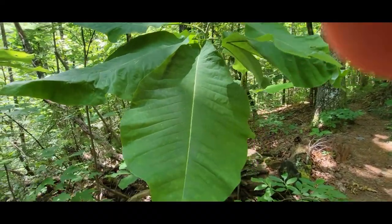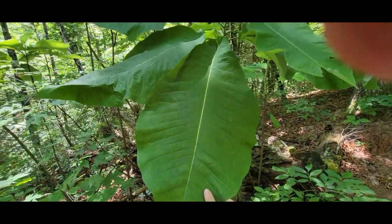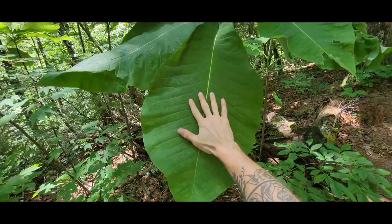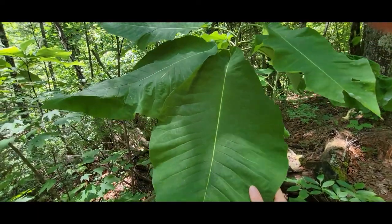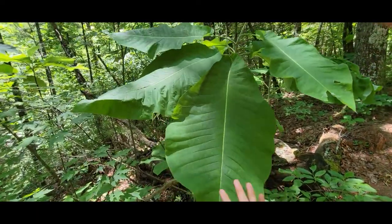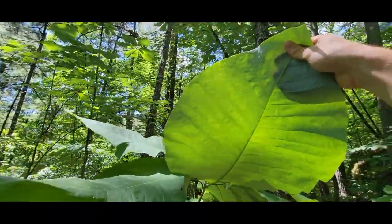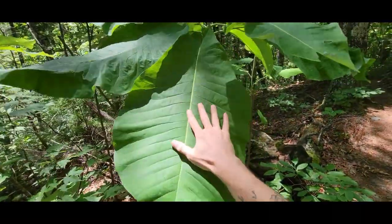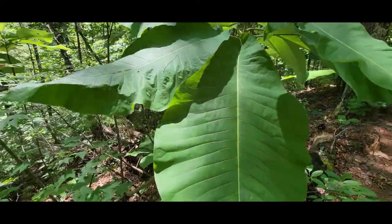So this is what I was talking about with the large leaves on this magnolia species. I had to put the camera in fisheye mode. This is a pretty freaking huge leaf. This is Magnolia macrophylla — aptly named, I think. This is probably one of the largest leaves I've ever seen on this species. And it's actually not that tall — it's about maybe six, six and a half feet tall.